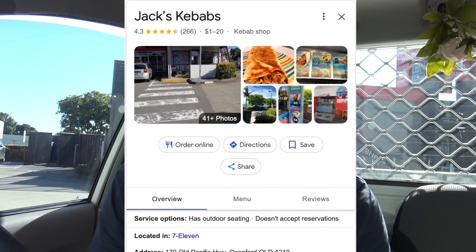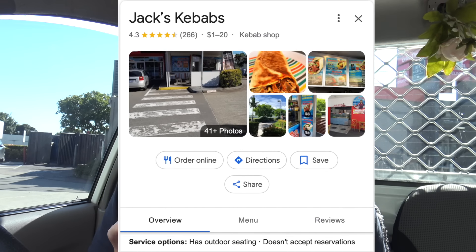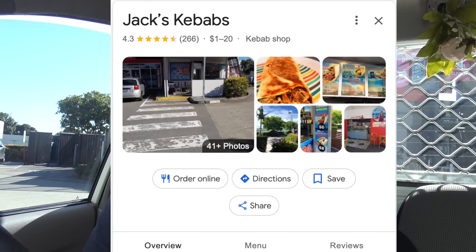G'day guys, Greg here. Now it's kebab review time and today I'm at Oxenford at a place called Jack's Kebabs. I looked online, they got a 4.3 Google star rating, so how about we whip inside and grab one, suss it out and see what a Jack's kebab is like. Let's go get one.